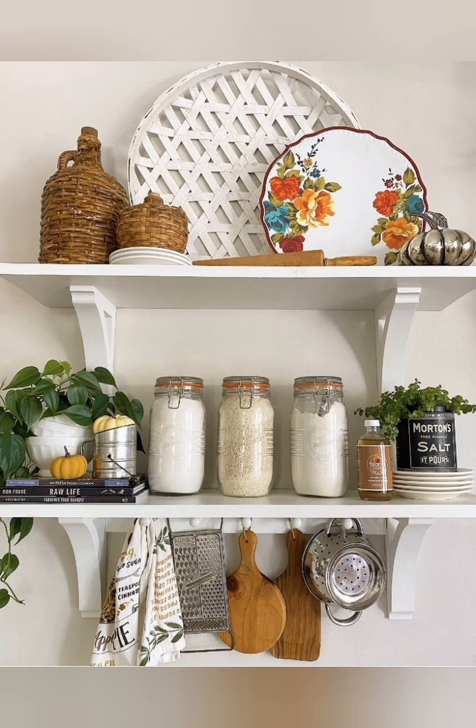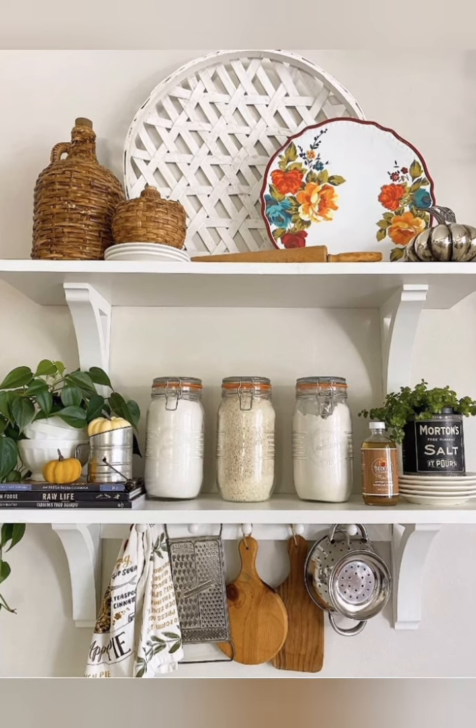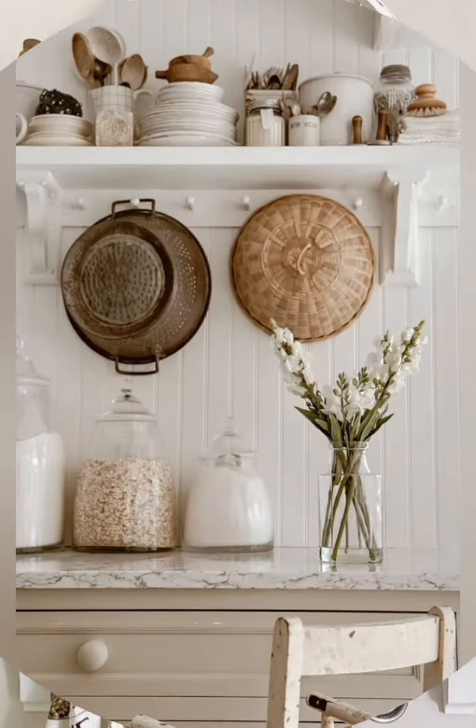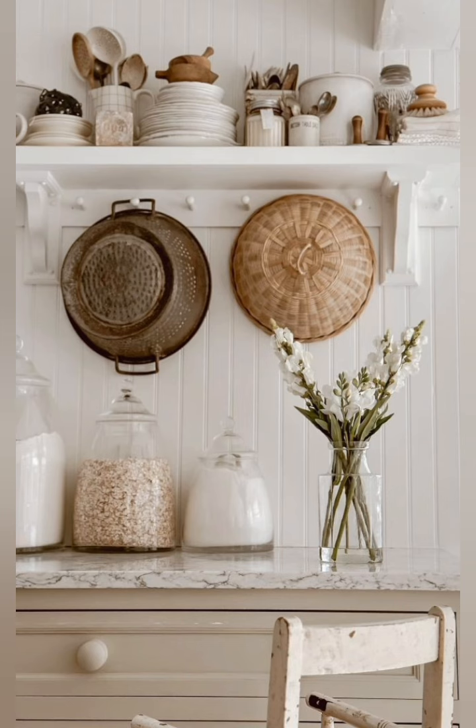Hello everyone, welcome back to my channel, World Fashion and Decoration Tour. Today in this video I present to you some beautiful farmhouse kitchen decorating ideas. Let's start the video.